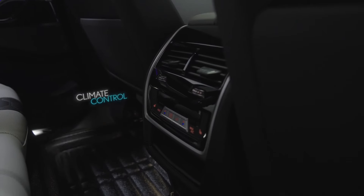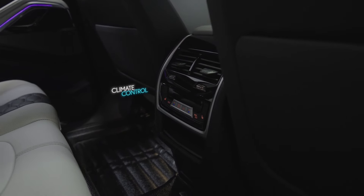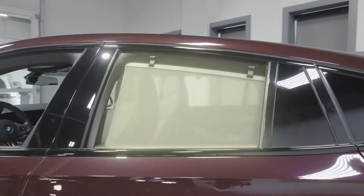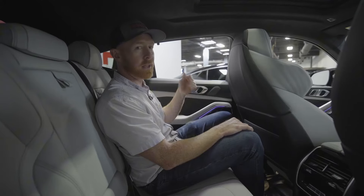You've got rear climate control for all four zones, which is nice. You've got rear heated seats, which is a great feature too. You've got window sun visors, which is a really nice feature for kids.